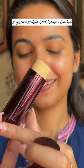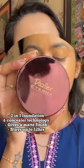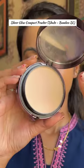Next, to even out my skin, I am using the Majestic Makeup Stick, which combines 2-in-1 foundation and concealer technology with a matte look and up to 12 hours of staying power.